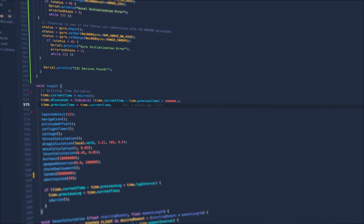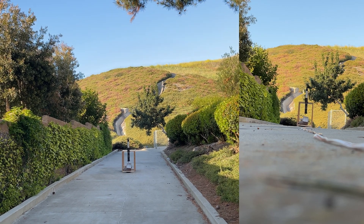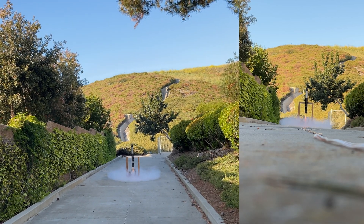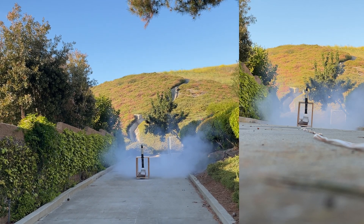I performed a static fire on an E-12 rocket motor. Since that static fire was so stable, I finished assembling the rocket and brought it out to the field to launch.